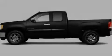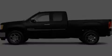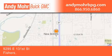Call or visit us right now and arrange your test drive today. Andy Moore Buick GMC is the place to find new and pre-owned cars and trucks in Indianapolis.